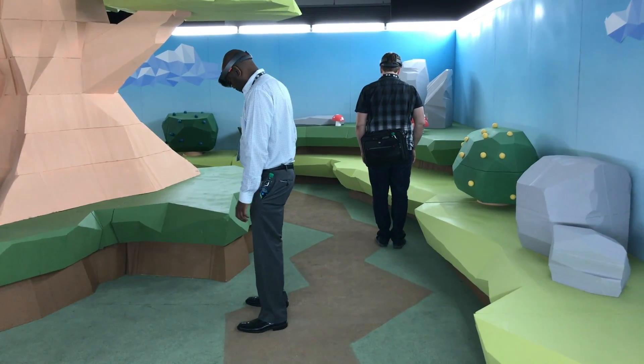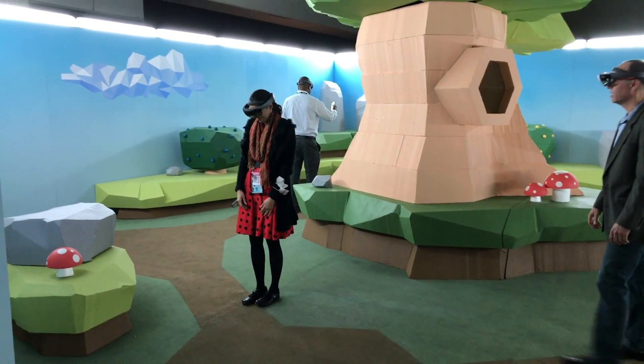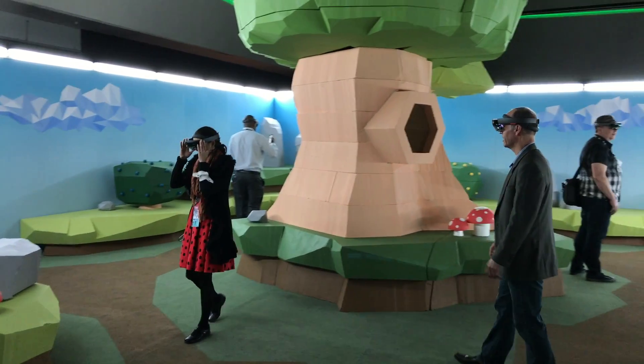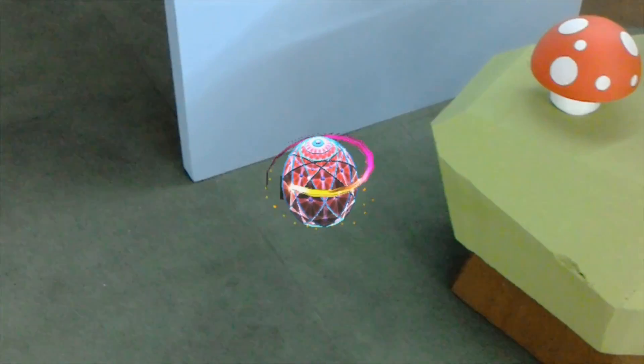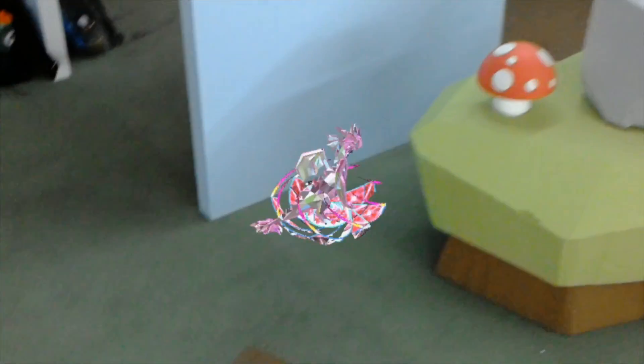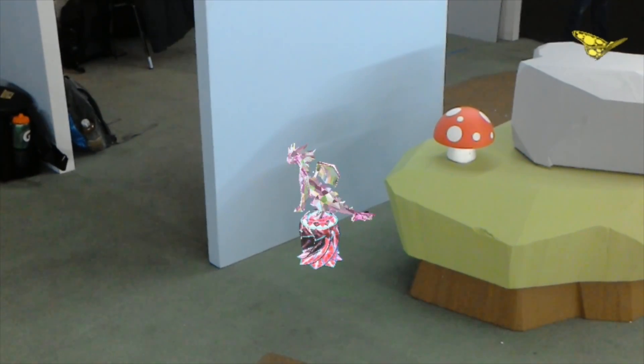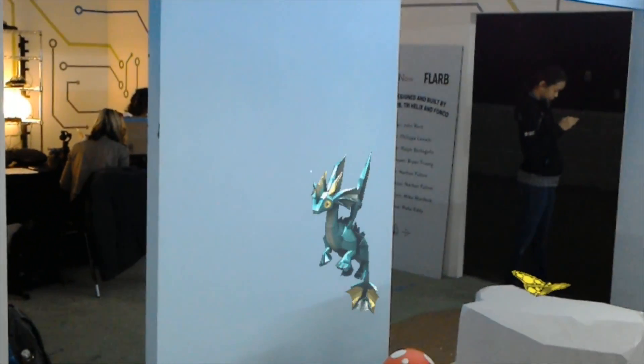So how did we make this crazy thing? John Root at VRLA pitched me the idea of making a mixed reality Easter egg hunt using HoloLens late last year. I was pretty sure it could be done, but not exactly sure how. It wasn't until sometime in late February that we actually got the green light to build the experience, so it's kind of amazing that we pulled this off in such a short amount of time.